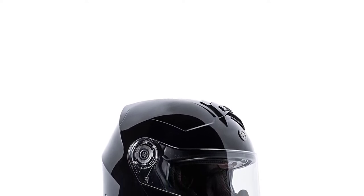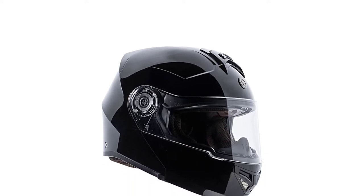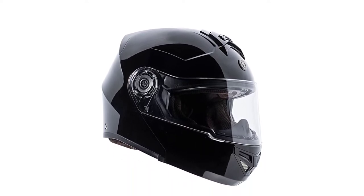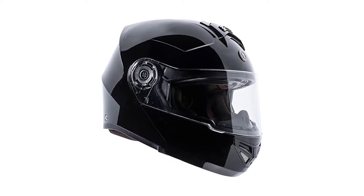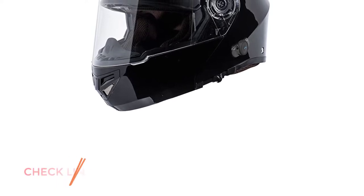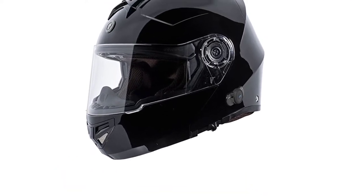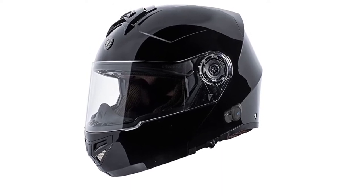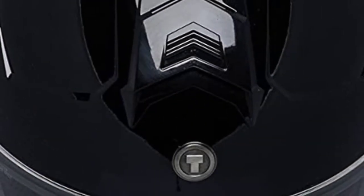The Torque T27 also has a stainless steel metal locking system. In terms of field of view, the 509 Delta R4 Ignite Winter Helmet is better, as it has an oversized face shield. However, the Torque T27 Winter Modular Helmet comes with a noise-canceling microphone and waterproof controls. It is also integrated with Bluetooth 2.0 technology, so riders can quickly connect and listen to music, accept calls, and hear GPS directions.